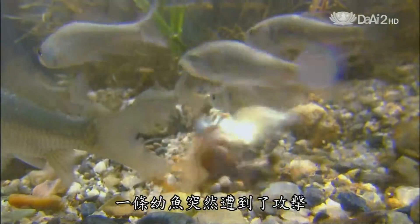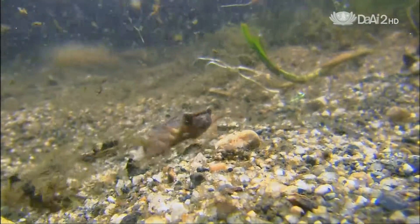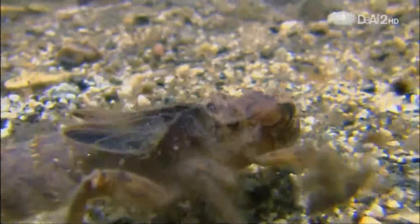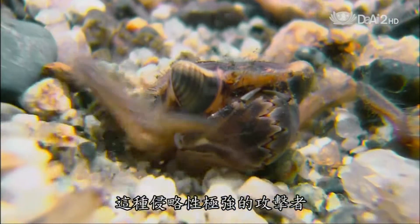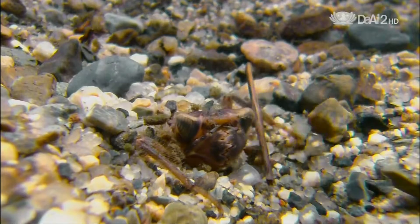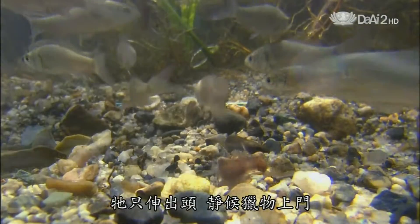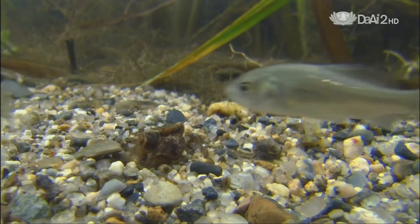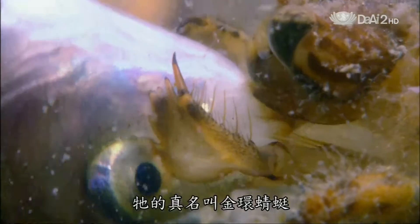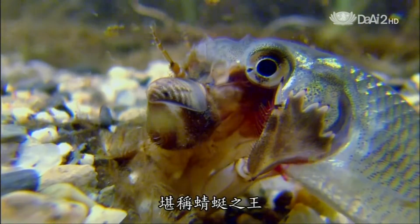An infant fish meets a sudden end — it's been grabbed. The attacker is the larva of Japan's largest dragonfly. This aggressive ambusher hides in sand or gravel, only its head protruding as it lies in wait for prey. Its correct name is the golden-ringed dragonfly, but to the Japanese — and to Sangoro — in its adult form, it's the king of dragonflies.